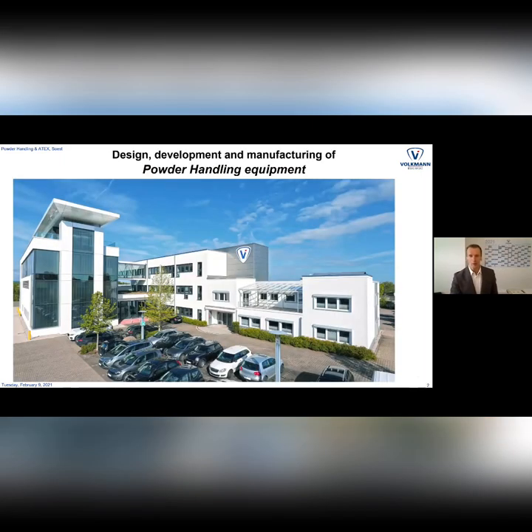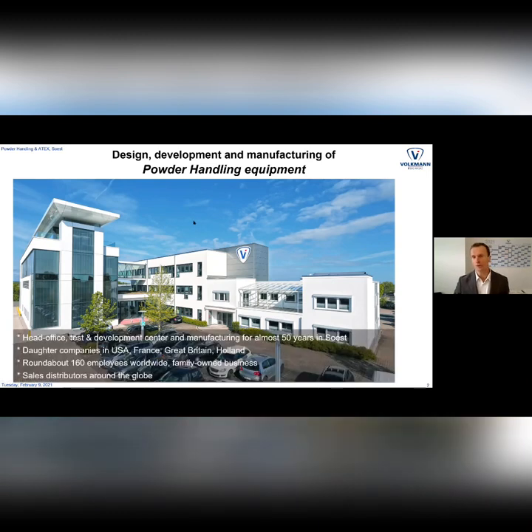Starting with a little about our company here in Zost, in the heart of Westphalia — we are a real production site with 160 employees. We do a lot of the designs and detail construction in-house, manufacture most components in-house, and have a huge test center for vacuum conveying with conveying heights up to 20 meters and conveying distances up to 100 meters. We are a family-owned company with a very practical, technical approach.